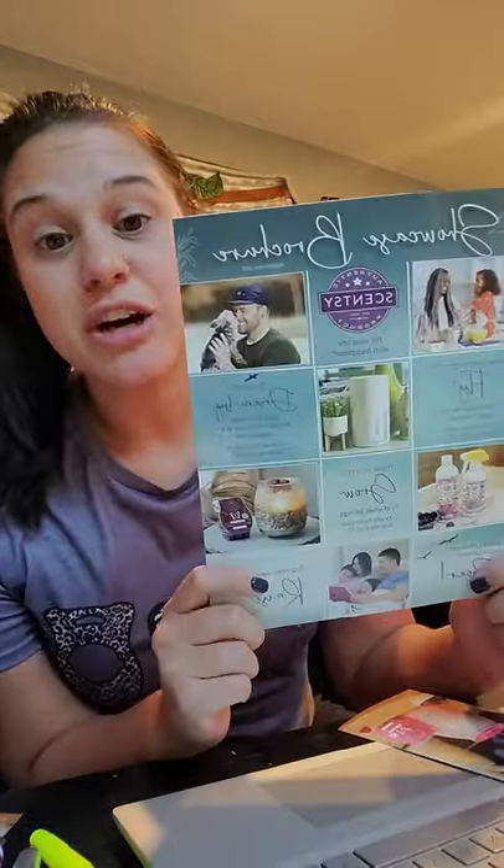People want spring and summer scents. This is our catalog, and we are transitioning over to spring and summer. It's 10% off in January right now.